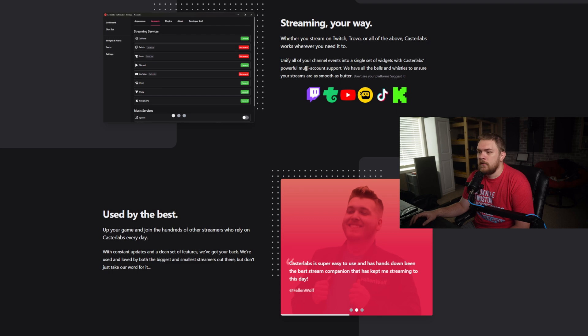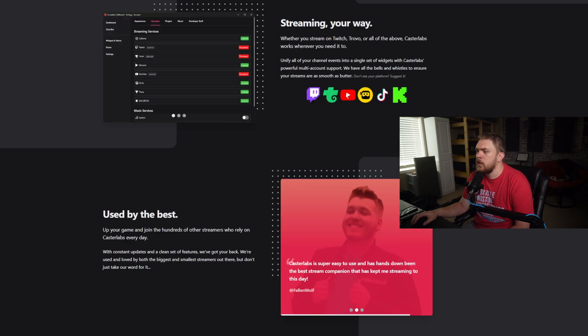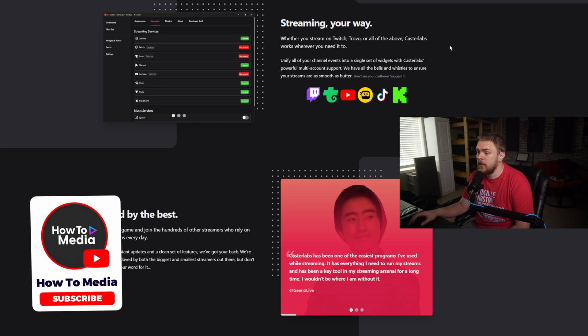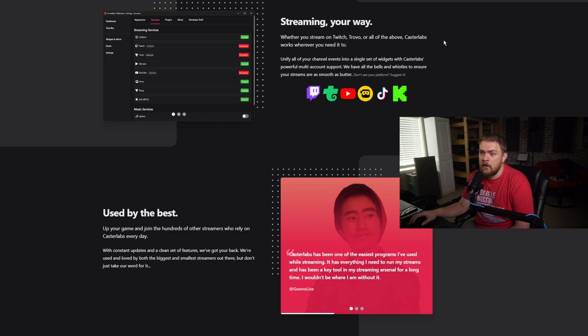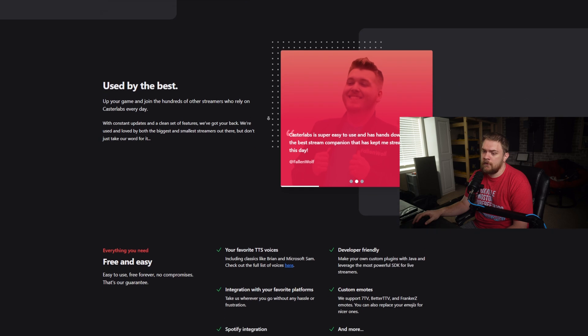We can also see information on streaming your way. Platforms supported include Twitch, Trovo, YouTube, DLive, TikTok, and Kik — pretty much most of the big platforms anybody would be streaming on. They have integration for all of those, and there are a few more they've added since then. We can basically take all of our widgets and alerts and include events from all those different platforms to work in one ecosystem — just a little program that takes care of absolutely everything.